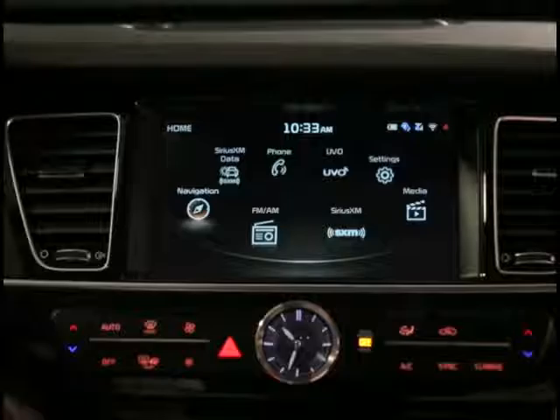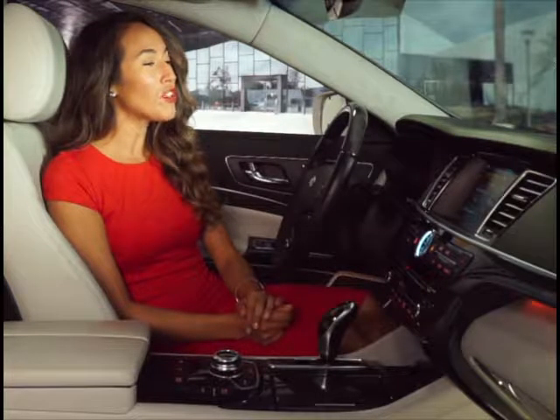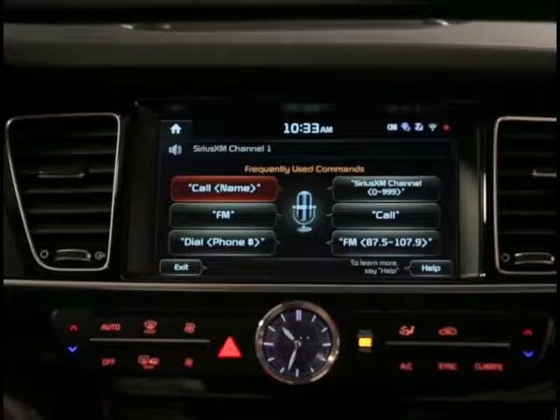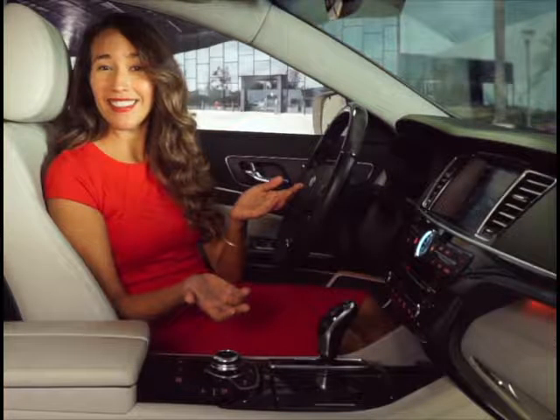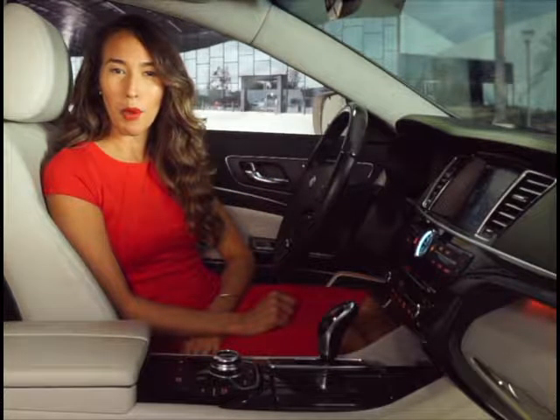Watch this. Please say a command. Sirius XM Channel 1. Now listening to Sirius XM Channel 1. See how easy it is? A complete list of voice commands is located in your audio system owner's manual.